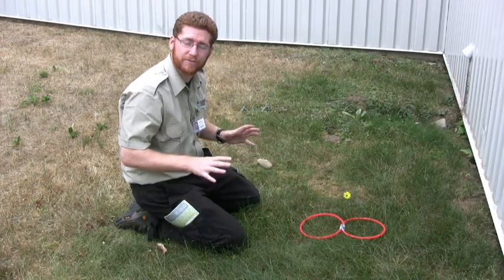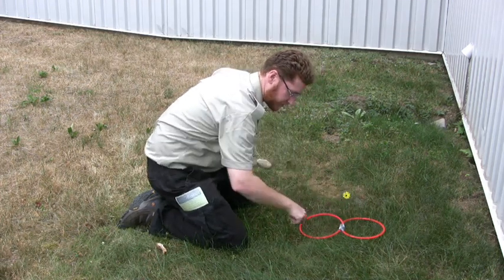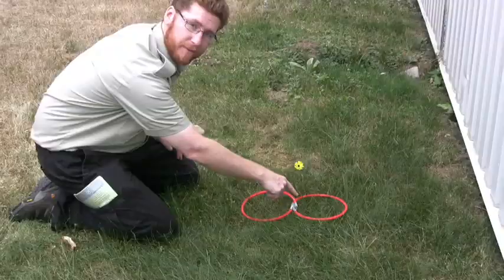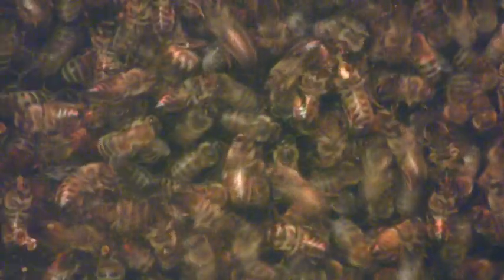The waggle dance is a very interesting dance. It's a dance in the shape of a figure eight. When the bees are in the middle of the figure eight, this is where they waggle their abdomen, and it's this waggling of the abdomen that passes all the information on to the other bees.